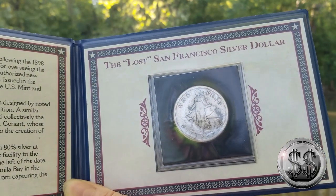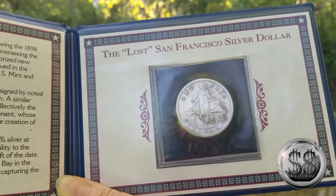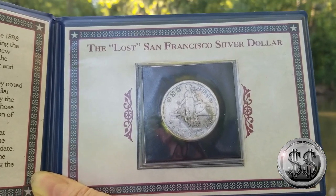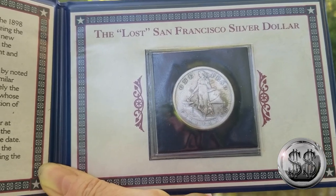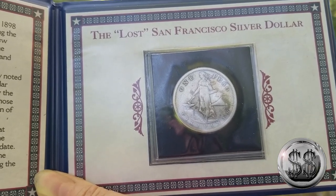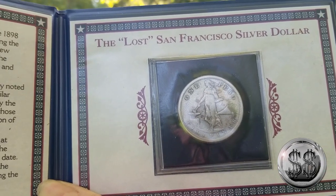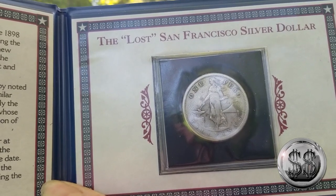This would be a Philippines coin made by the San Francisco Mint. When Spain ceded the Philippines to the United States following the 1898 Spanish-American War, the U.S. became responsible for overseeing the civil government, including issuing coins. In 1903, Congress authorized new coins to replace the old Spanish coins in use in the Philippines.